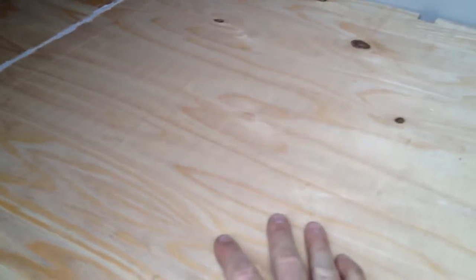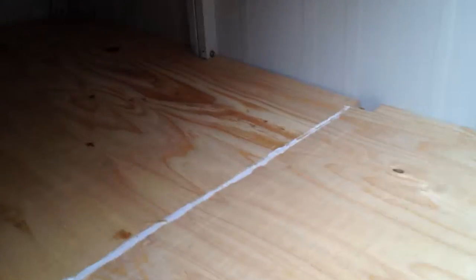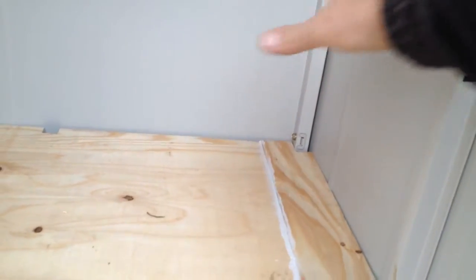I put this wood down basically to protect the metal from the scratching and everything I imagine they're going to be doing. I put some caulking in between and hopefully this is going to do. I'm going to put a door in this side here and they'll be able to go out into their little yard when I let them out.